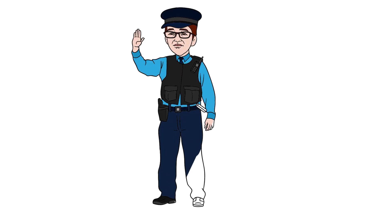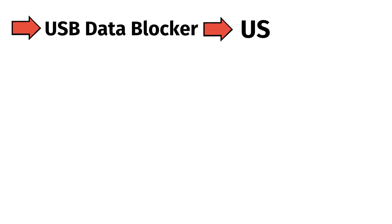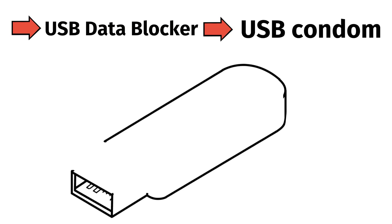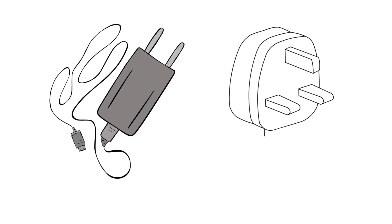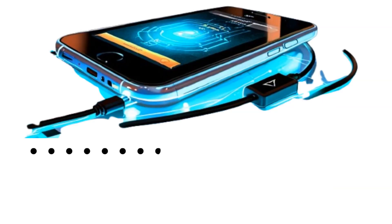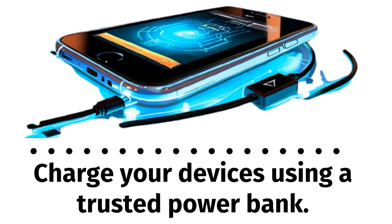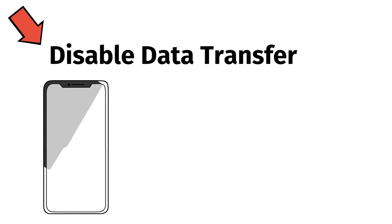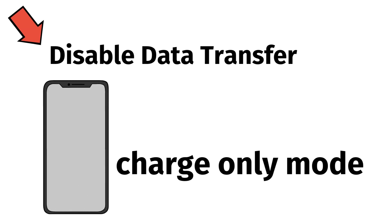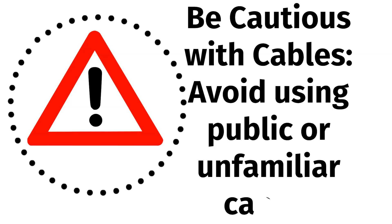There are multiple ways to stay safe from such an attack. First, use a USB data blocker — also known as a USB condom — which prevents data transfer, allowing only power to pass through. Next, carry your own charger and use your adapter to connect to an electrical outlet instead of a USB port. You could also consider buying a portable power bank to charge your devices using a trusted source. Additionally, disable data transfer by ensuring your device is set to charge-only mode when connecting to a USB port. And finally, be cautious with cables and avoid using public or unfamiliar cables.